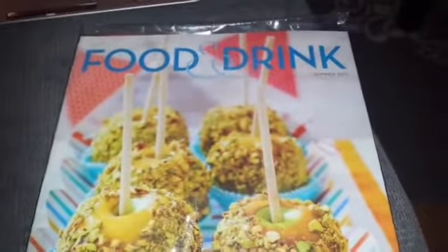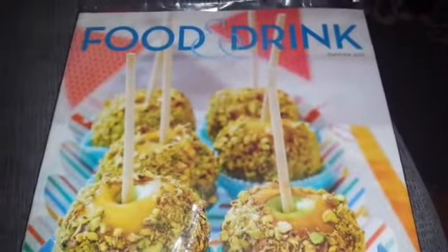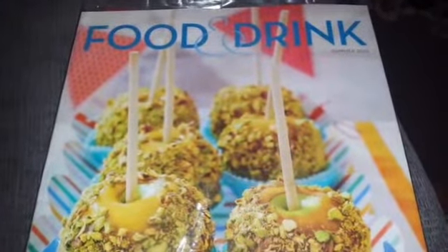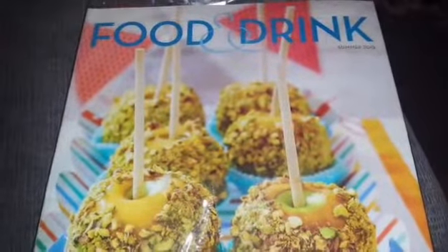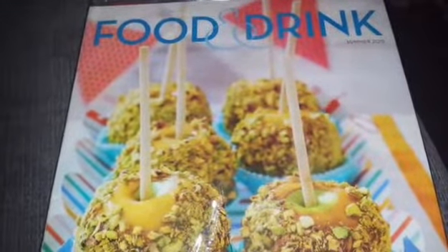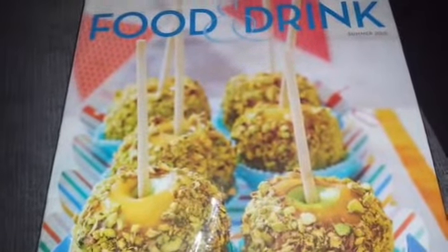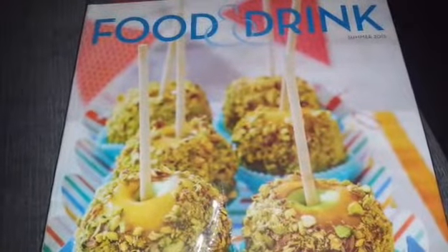Hi everybody, welcome back to my channel. This is another couponing video, a quick one. I just wanted to share this with you for those who have an LCBO near them. For our friends who don't know what the LCBO is, it's the Liquor Control Board of Ontario, where they sell liquor.